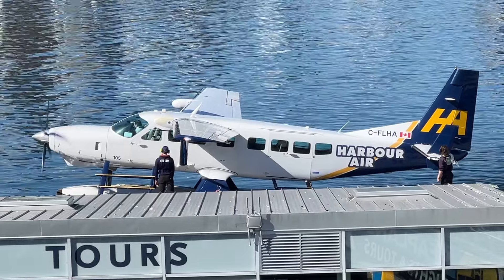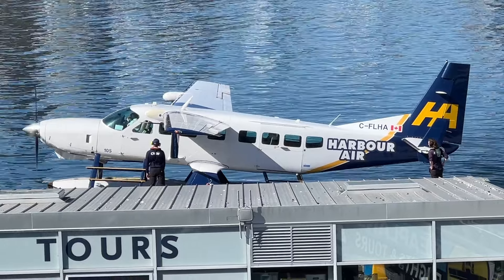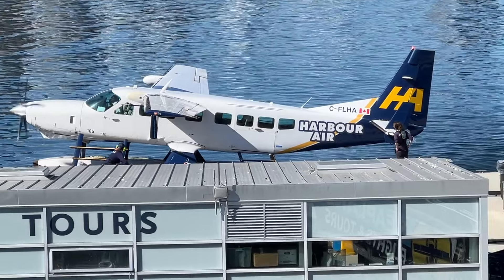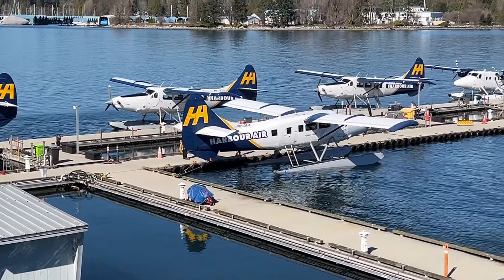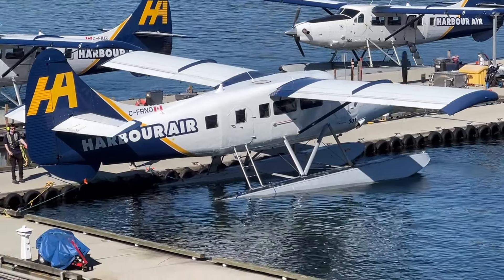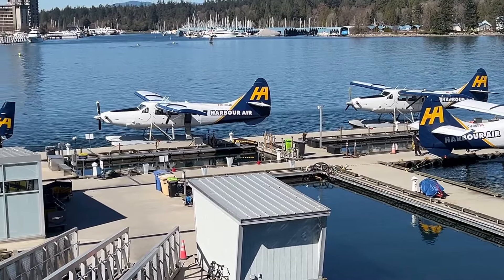This beautiful Cessna Grand Caravan is somewhat of a new addition to Harbour Air, and was purchased new in 2017 and started her service in early January 2018. She has ident Foxtrot Lima Hotel Alpha and is serial number 208B5418. This Cessna Grand Caravan was manufactured in the United States by Textron Aviation. She's a beauty!